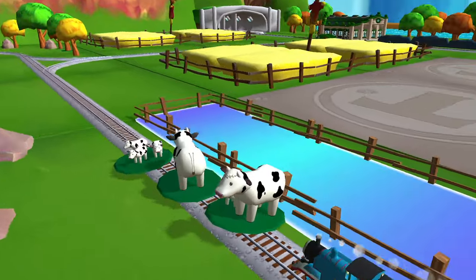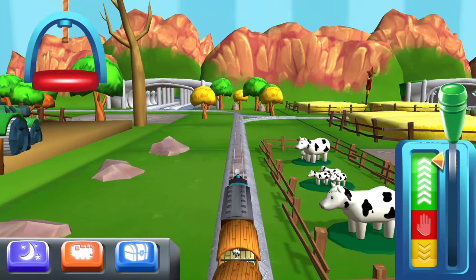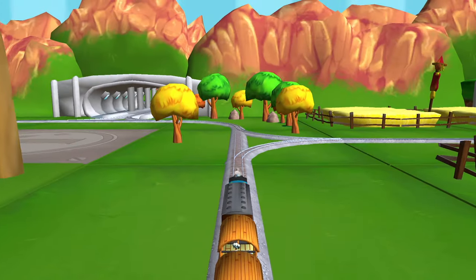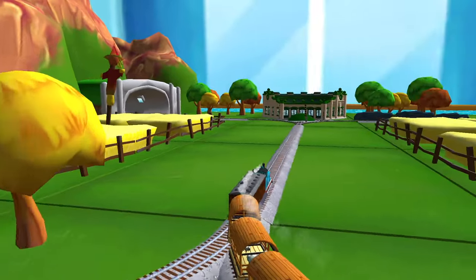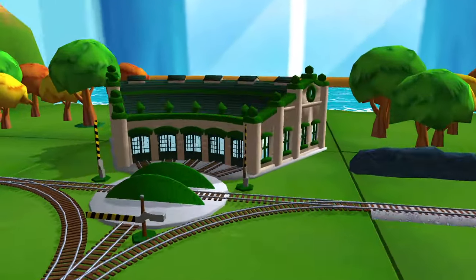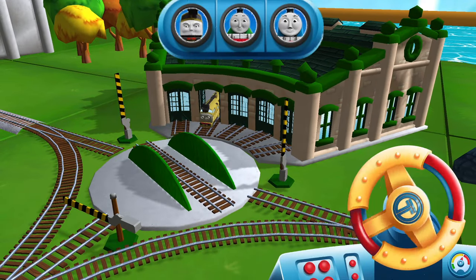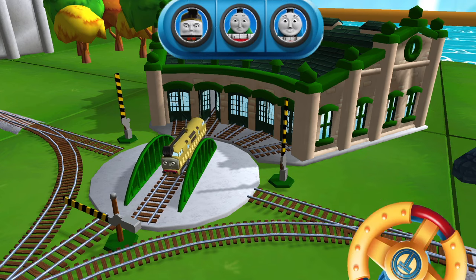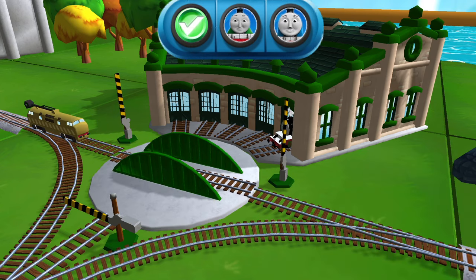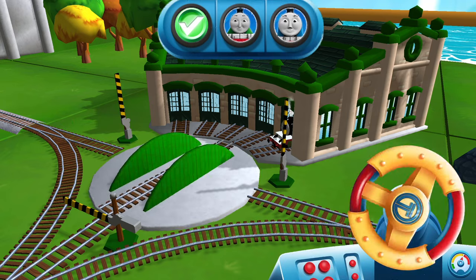It looks like there's something blocked — super! Right leads to next stop, Tidmouth Sheds. We need to send the other engines on their way — use the wheel to spin the turntable. Well done! Next stop, Tidmouth Sheds!